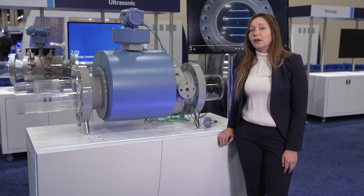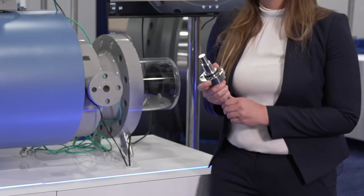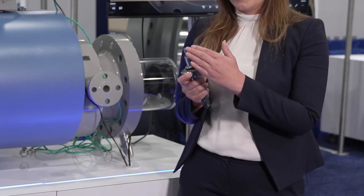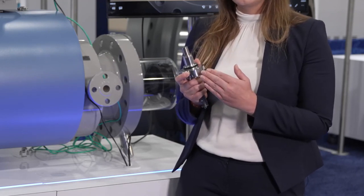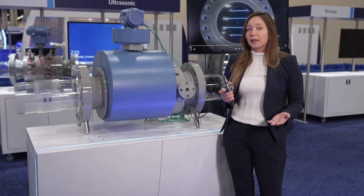It is offered with our latest sensor design, our T200 transducers. The T200 transducers are a non-wetted design in a titanium housing that protects the transducers from the process, ensuring strong performance in wet, sour, and corrosive environments, such as in upstream oil and gas applications.